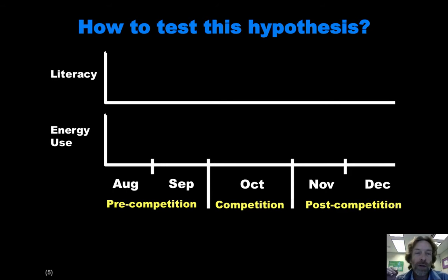Think of there basically being two things that we want to measure. One is energy literacy — how much they understand about energy — and the other is their actual energy usage. We're going to look at this during three periods: a period of time before the Kukui Cup competition occurs, during the competition itself, and then after the competition is over.